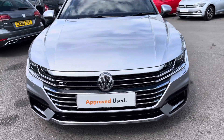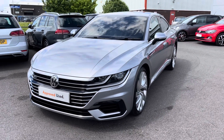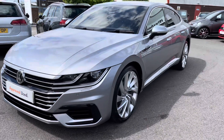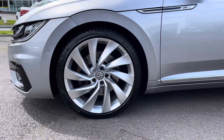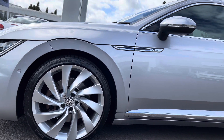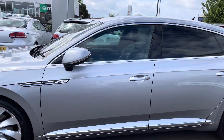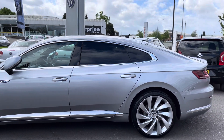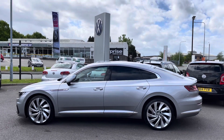Beginning a 360 degree walk around and starting at the front, a great additional extra includes your heated front climate windscreen which will quickly clear away ice and condensation from the windshield, improving visibility. Taking you around, we have the stunning 20 inch alloy wheels finished in silver, contrasting nicely with the silver paint. Moving up we have your body coloured door mirrors featuring integrated indicators. Moving down we have your rear privacy glass, which offers passengers extra privacy and helps regulate the car's temperature.